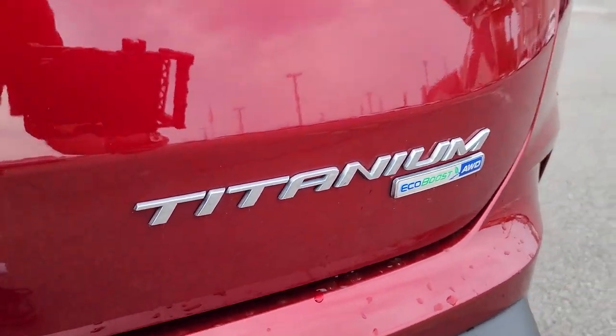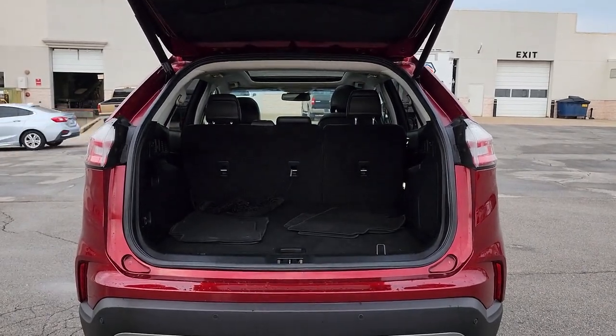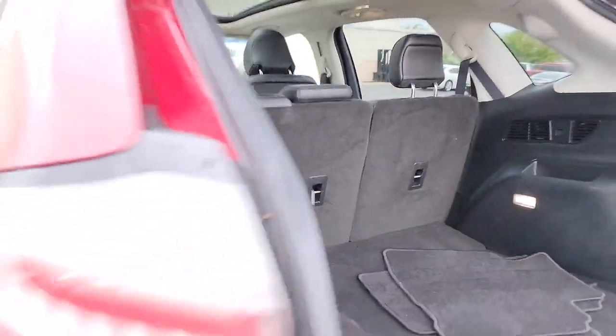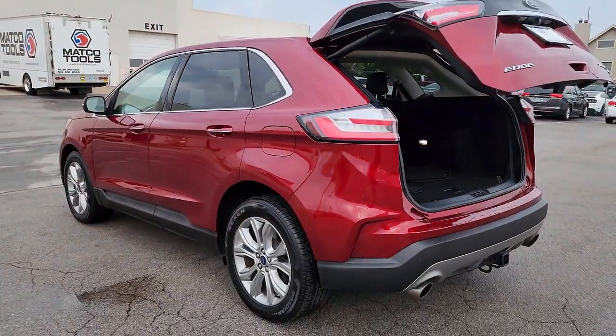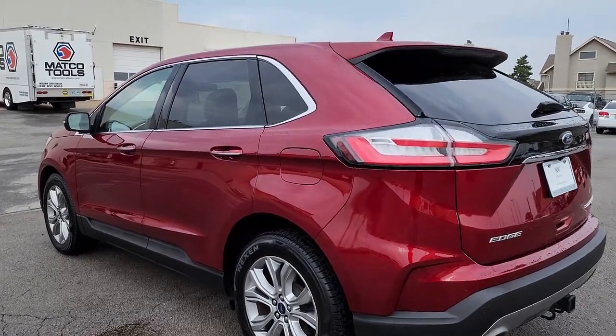The following are some of this vehicle's highlighted options: panoramic roof, navigation system, keyless entry, power passenger seat, fog lamps, satellite radio, power lift gate, aluminum wheels, dual zone AC, power driver seat.